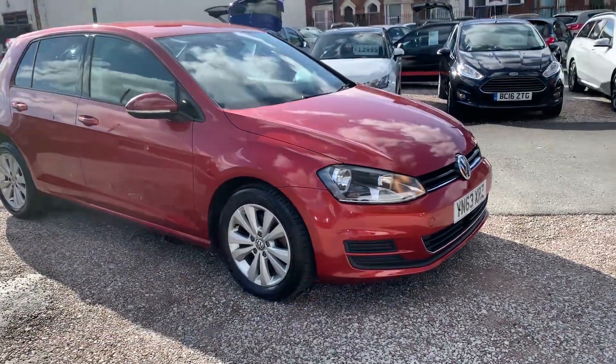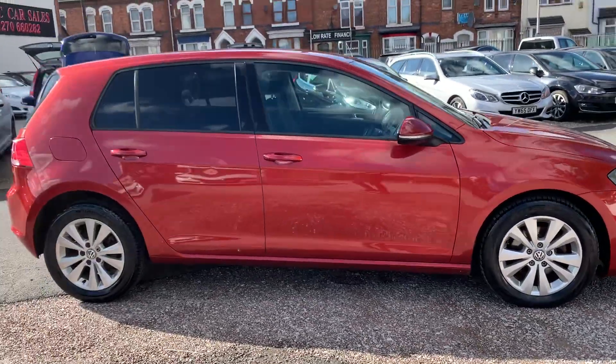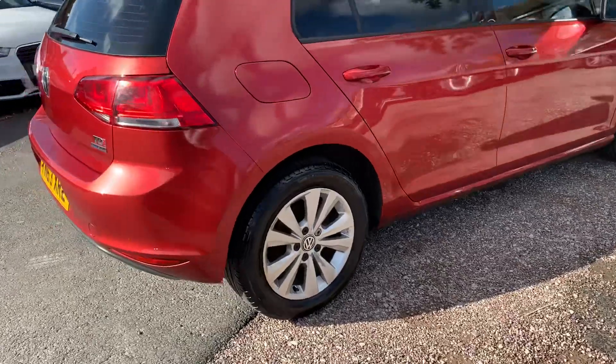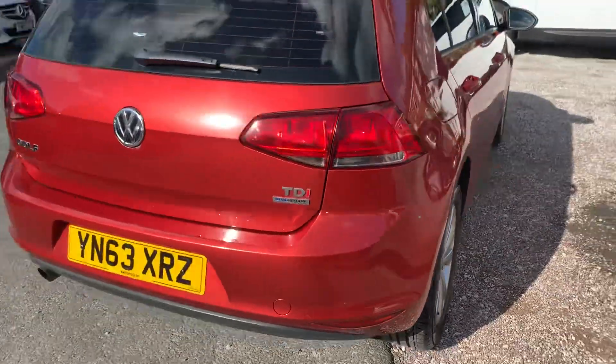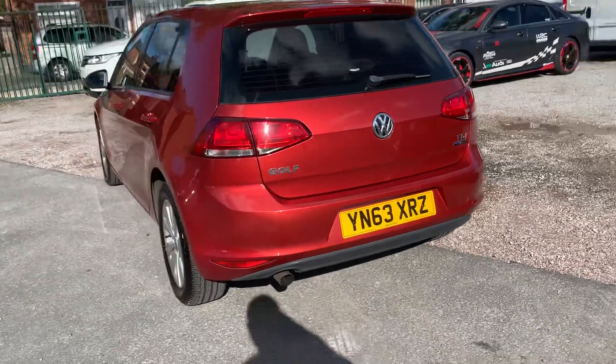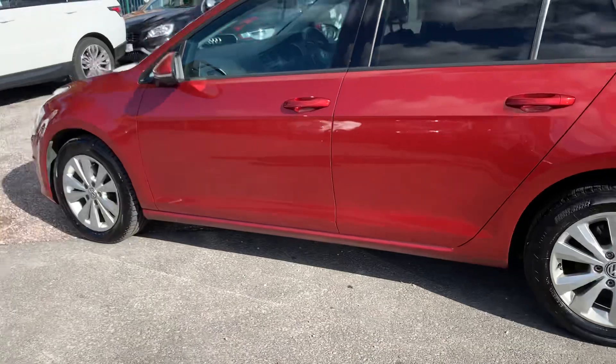Hi, it's Rob from D&C Car Sales showing you around this Volkswagen Golf — it's the 1.6 TDI Blue Motion, which gives it great fuel economy. It's a lovely car to drive; it's got the DSG gearbox and also the adaptive cruise control, which is really nice. Nice smooth driving.